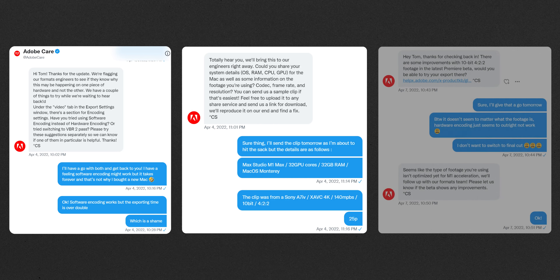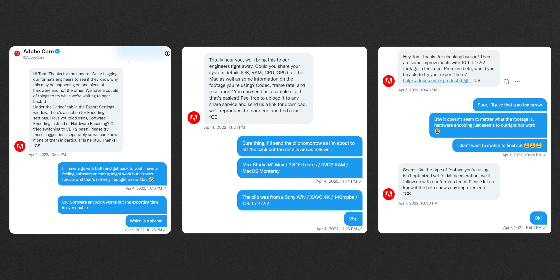I did talk to Adobe about this on Twitter and they're completely aware of the situation and currently trying to sort it out, which is really good. I can use software encoding to get a result which is still absolutely perfect, but for now that's why the PC is still here — I'm jumping from the Mac back to the PC just to export things. It isn't ideal, but I'm pretty confident Adobe will sort it out. That's the main frustration with the Mac Studio so far.